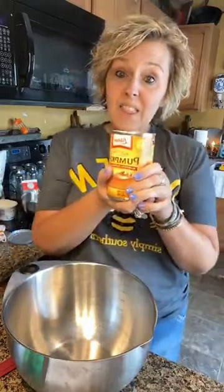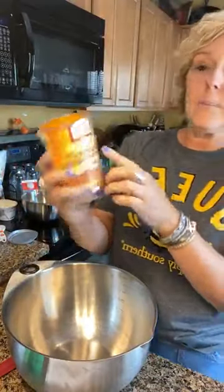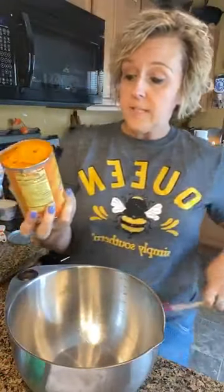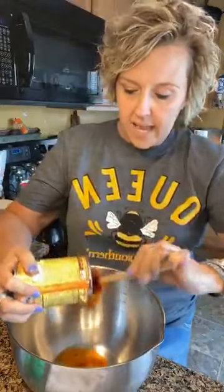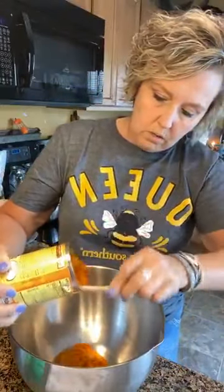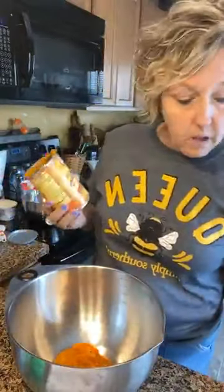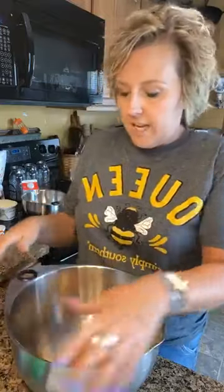So we are going to start out with none other than pumpkin. This is Libby's pumpkin. It is only calling for 7 ounces — this is a 15-ounce can, so we are only going to use half of this can. I'll eyeball it about half. You know me, I don't like to measure things. I don't do things by the rules sometimes. So we started out with 7 ounces of pumpkin.